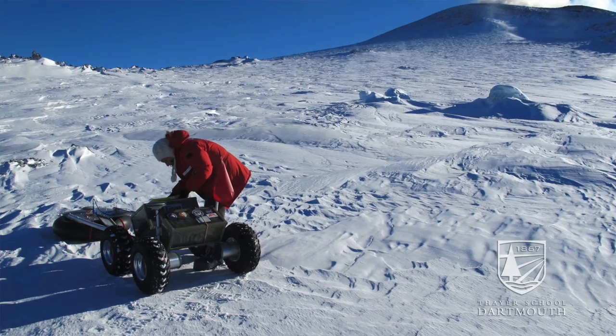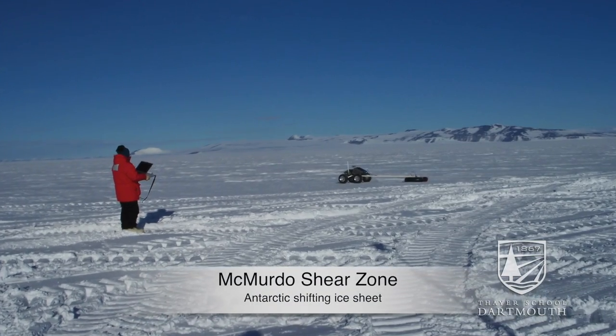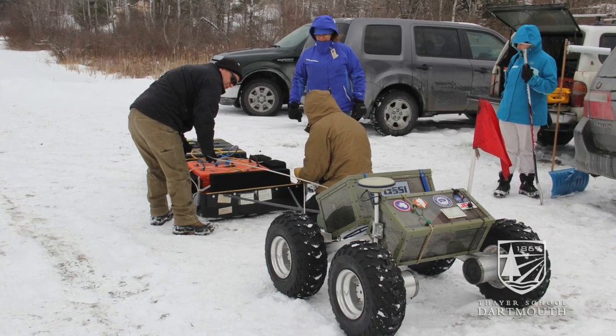When we were deployed this fall to Antarctica, we used Yeti to perform transects of the McMurdo shear zone. We covered 600 kilometers and we got great data, but we're here to see if we can improve the images just a little bit more by adjusting how the antennas are mounted in our sled.